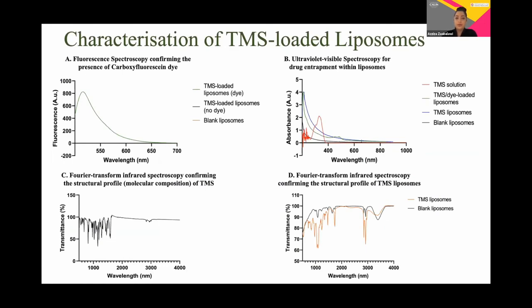Three types of liposomes were synthesized using the thin lipid film process: blank liposomes, TMS liposomes, and TMS dialyzable liposomes. We used a range of chemical techniques to characterize them. In graph A, we used fluorescent spectroscopy to confirm the presence of the carboxyfluorescein dye. In graph B, UV-Vis was used to confirm entrapment of TMS within the liposomes, and FTIR in graphs C and D to confirm the molecular fingerprint of TMS and the constituents used to synthesize the liposomes.